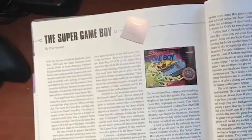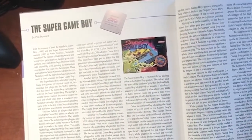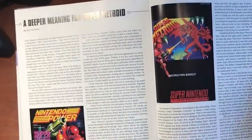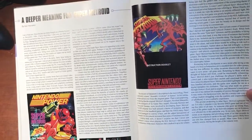Also at the back of the book, Brett dedicates a couple of pages to things like the Super Game Boy and the Super Scope, as well as a section on Super Metroid. It's a neat addition before he gets into the glossary of publications he quoted and the credits for his contributors.